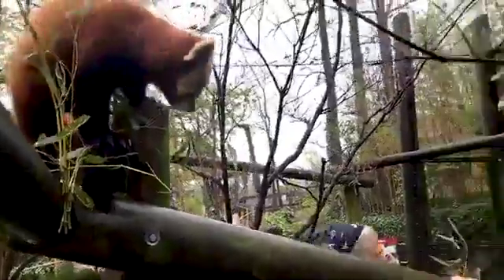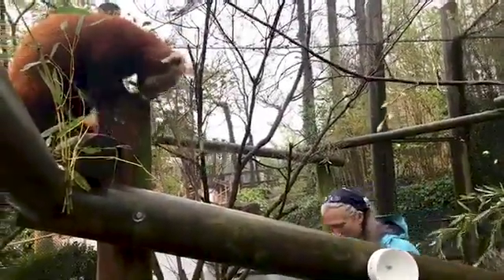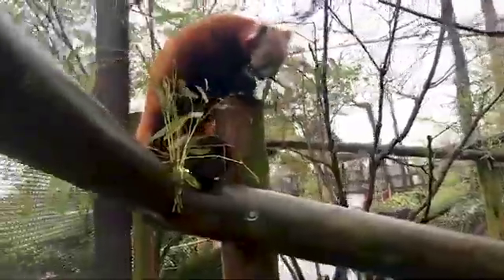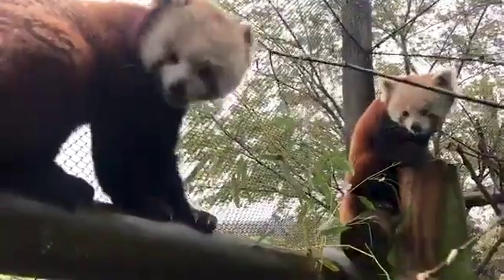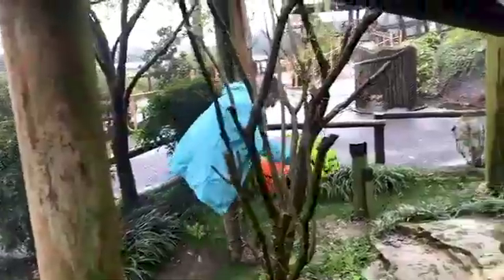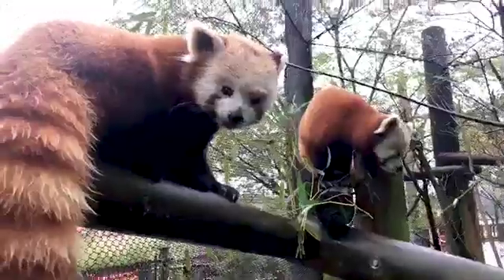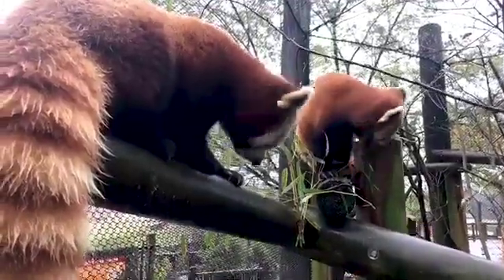As you can see, this exhibit is built for pandas, not for people, so we have to be a little extra cautious moving around in here. There is a panda directly above you — he is kind of a busy body. We like for them to have to do a little bit of work for their treats. You don't want to just hand it to her, so we try to make it a little bit tricky for them to get it.